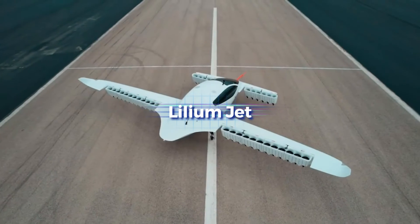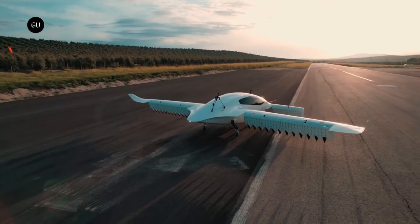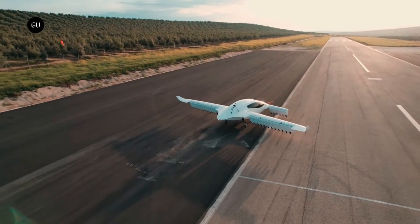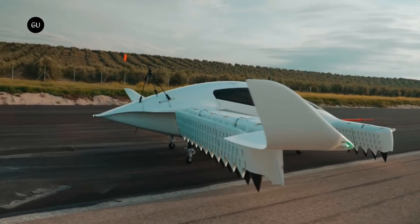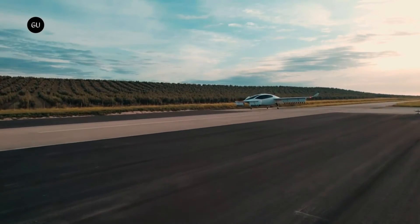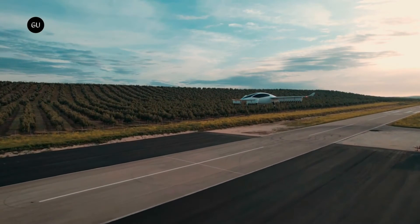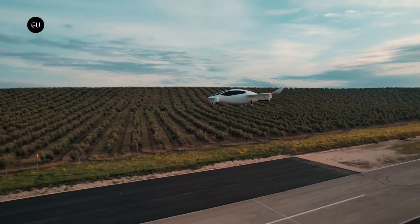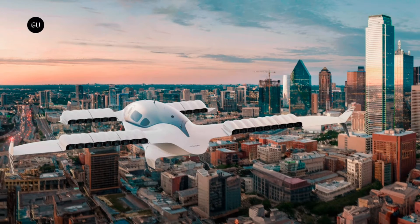The groundbreaking Lilium Jet can land and take off vertically, travel quietly and without emissions, and reach speeds over 300 kilometers per hour — offering an alternative to costly ground transportation and aiming to revolutionize mobility in urban and regional areas. Its propulsion system consists of 36 electric ducted fans distributed between two canards and two wings, ensuring efficient and accurate flying. Each fan can be operated separately, providing redundancy and guaranteeing safety in the event of a failure.